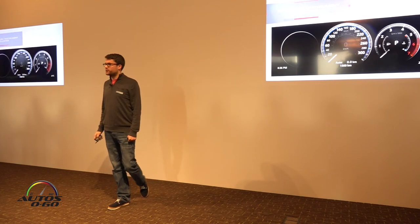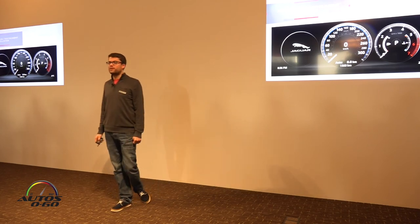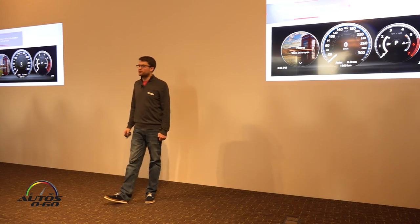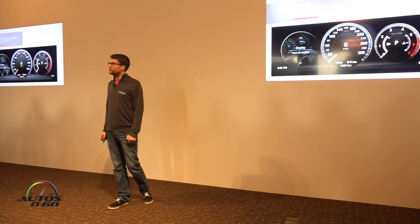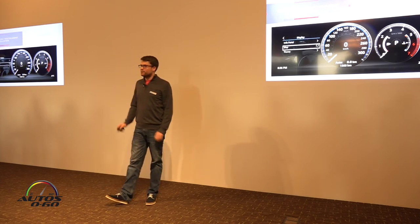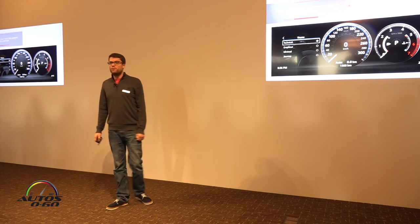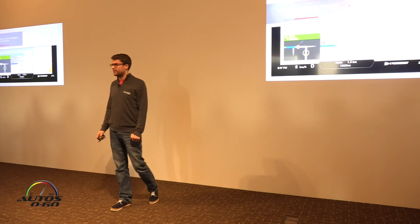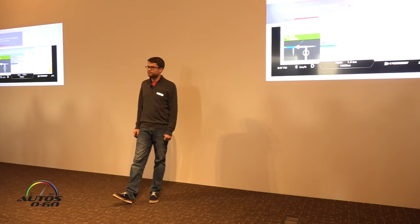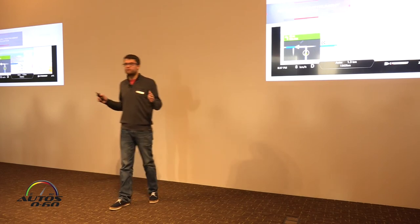InControl Touch Pro is matched with a configurable 12.3-inch TFT virtual instrument cluster. Jaguar Land Rover was a pioneer in this technology with XJ and Range Rover, and now the all-new XF brings this technology to the mid-size segment. It has sharp graphics with a choice of four themes, so you can tailor and prioritise the information on the display. If you select Sport Mode via Jaguar Drive Control, the instrument cluster will provide gear position, speed, and rev counter, and turn the dials red. This cluster also includes a full-map navigation feature, a great tool for keeping your route in your eye line.